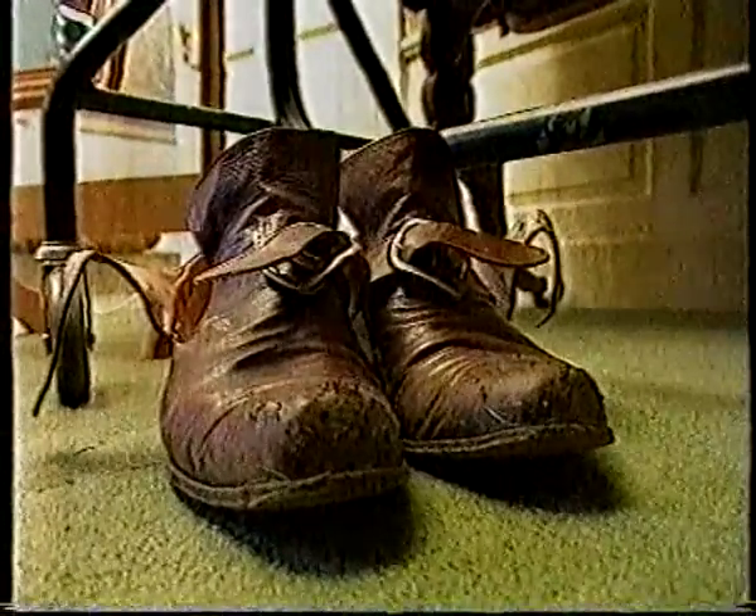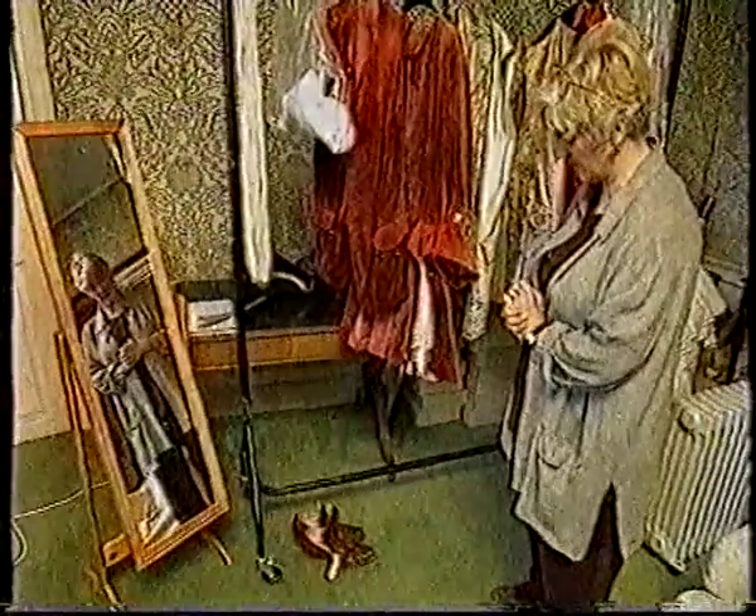These are the Nigel Hawthorne shoes that were specially made for the Nigel Hawthorne feet. I'm afraid they've been hurting him terribly, but luckily they've now stretched to fit.